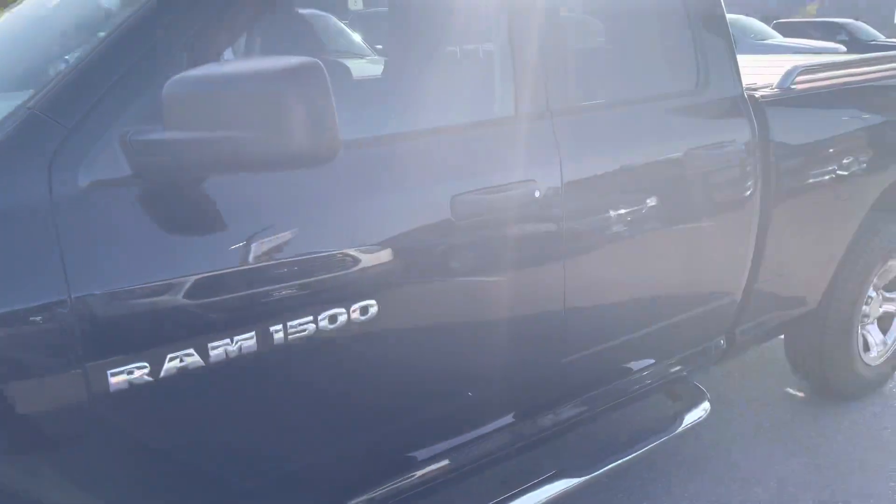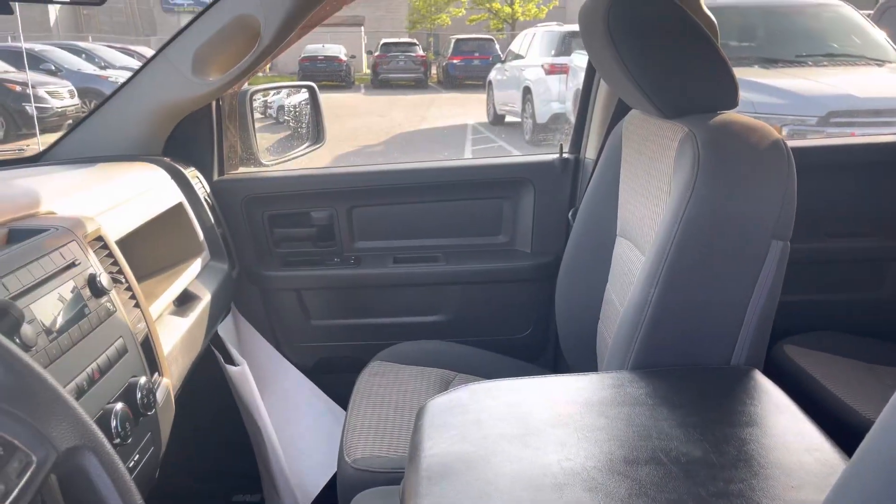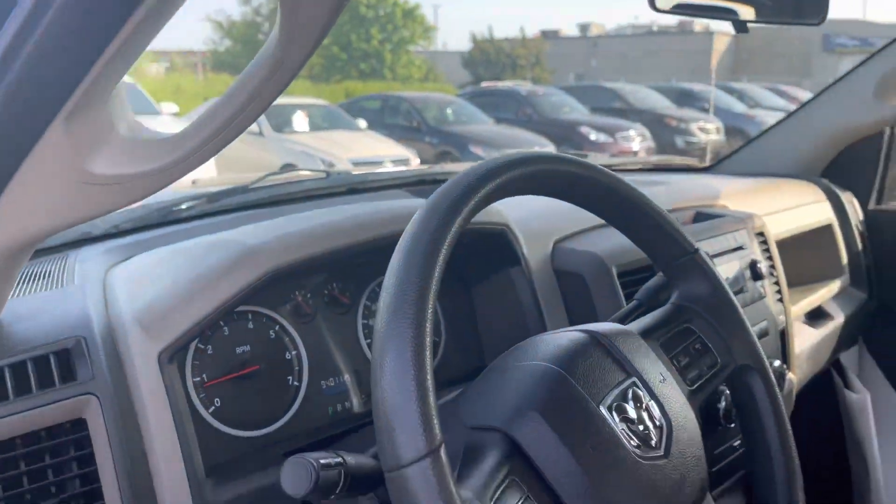Let me show you inside. Look at that — nice and clean.